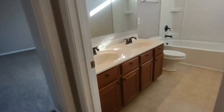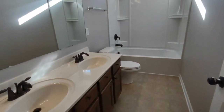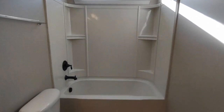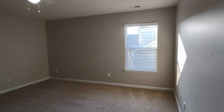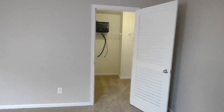Exiting this bedroom, to our right is the full bath off the hall. This full bath features a two-sink vanity, large mirror, and shower-tub combination. Beside us now is the fourth and final bedroom, which is complete with a side-facing window, ceiling fan, and walk-in closet.